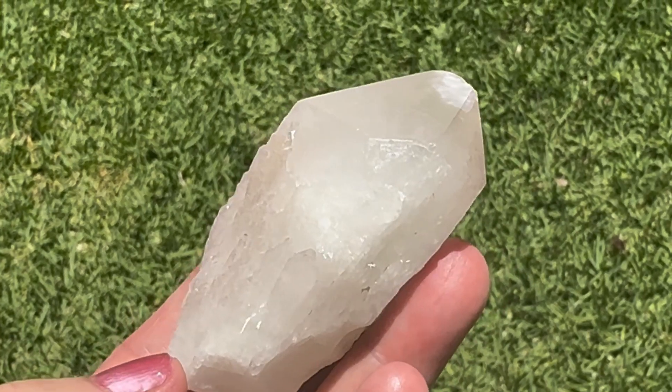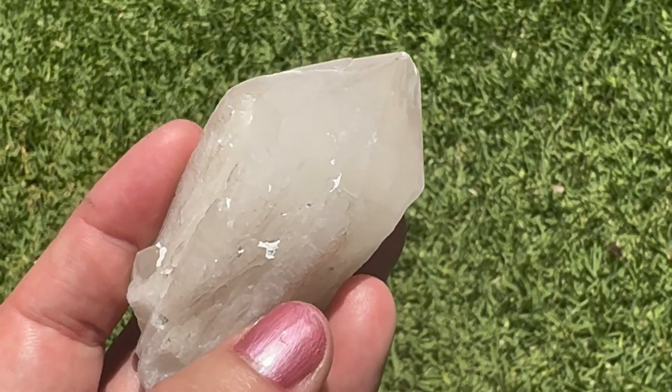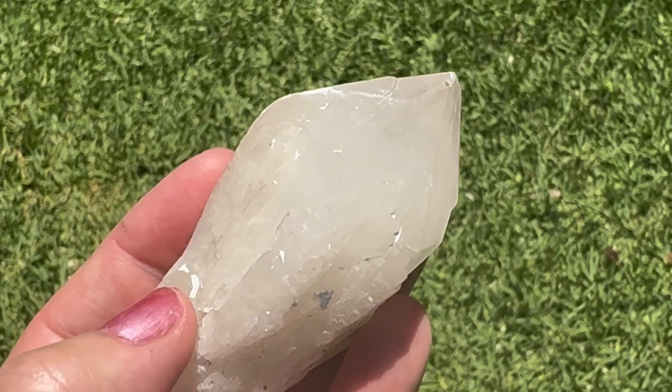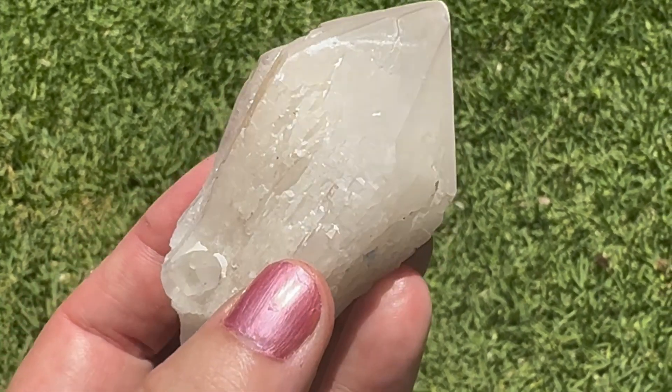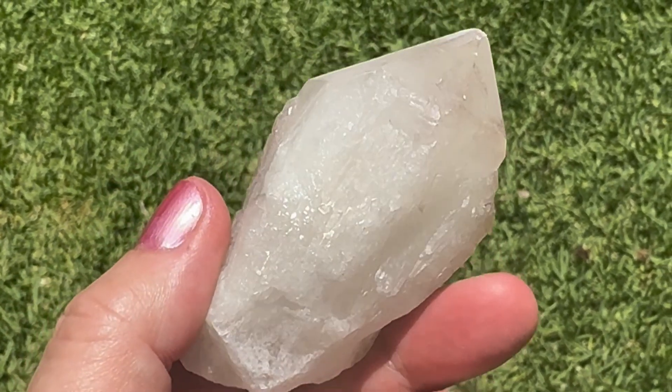These are called candle quartz because it looks like wax is trimmed down the edges. Even the kaolinite that has caught on the roofs looks like wax. They are actually very similar to Kundalini citrine.